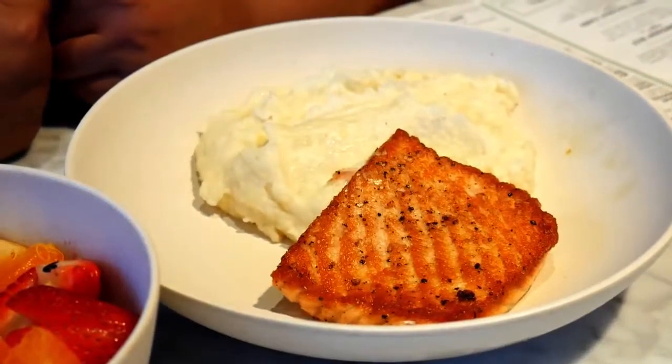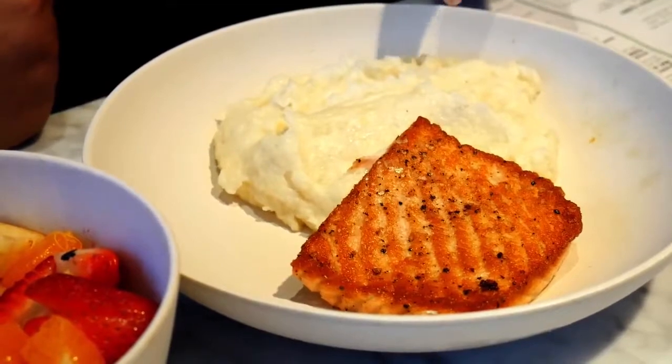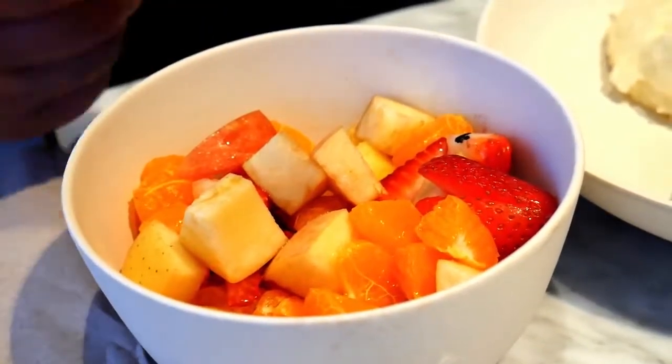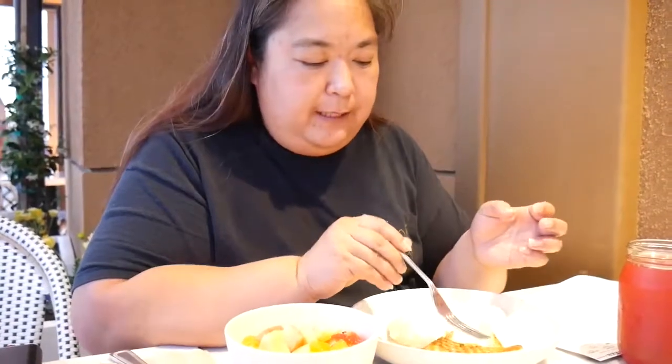This is the salmon entree. I picked the smashed organic gold potatoes, and then the pineapple, clementine, organic apple, and strawberry — it's like a fruit bowl. That's the perfect taste on that salmon. It's still buttery and it's got a nice crispy, buttery exterior. It's so good.